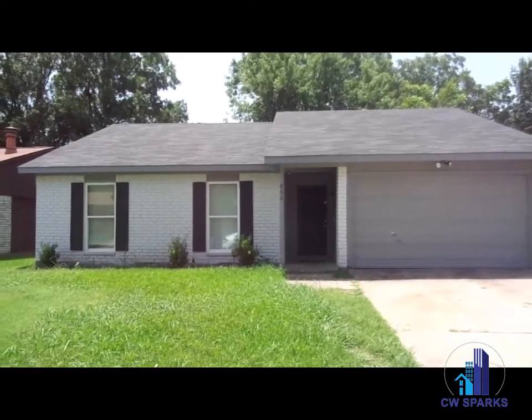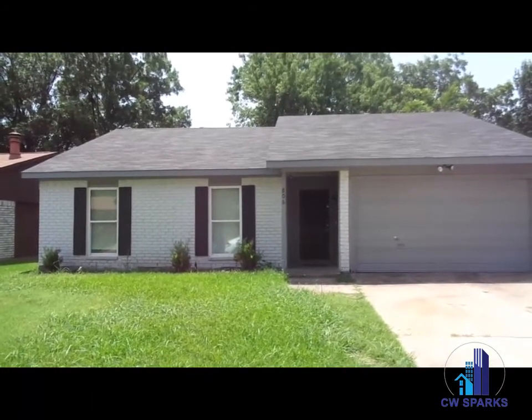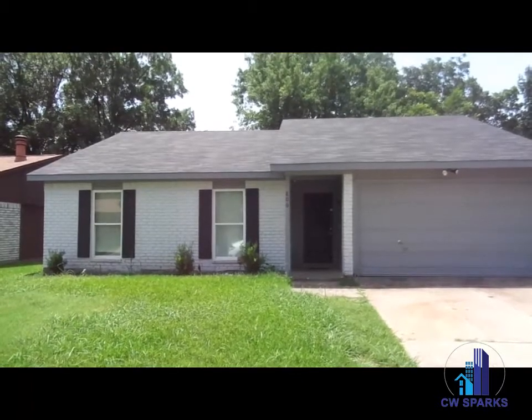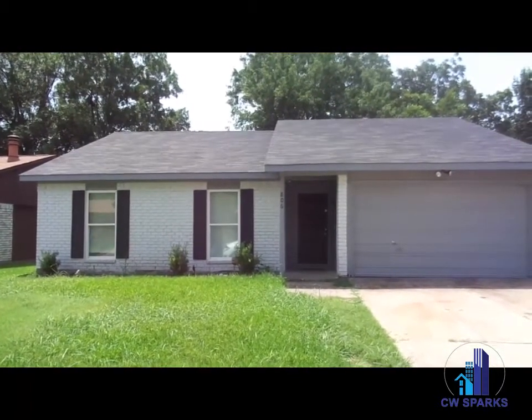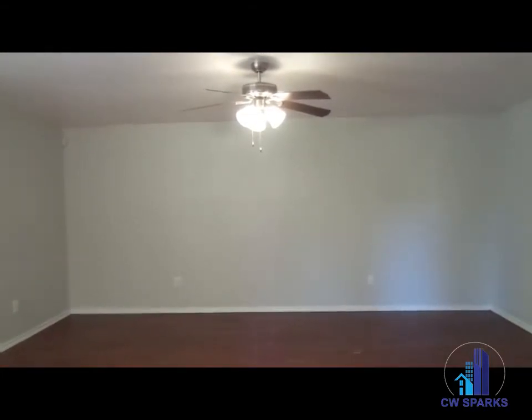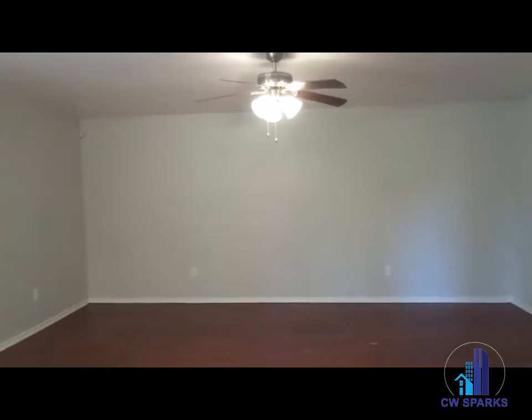806 Rolling Ridge Allen, three bedrooms, two bath, two car garage. The interior of 806 Rolling Ridge — living room with new interior paint.